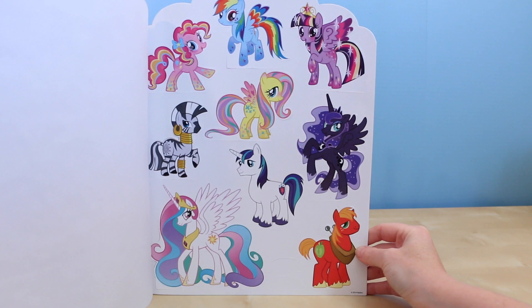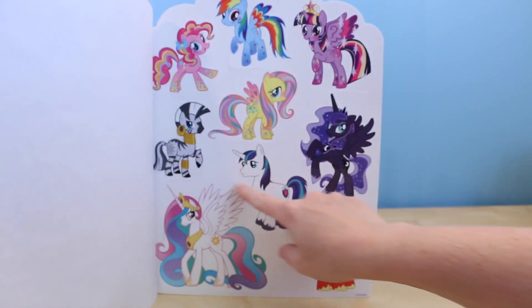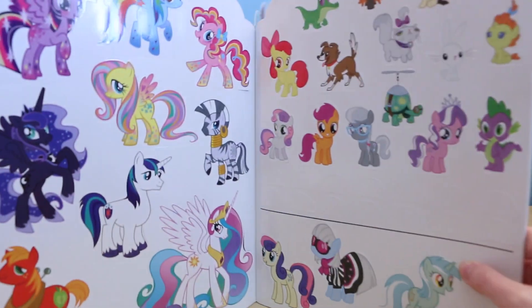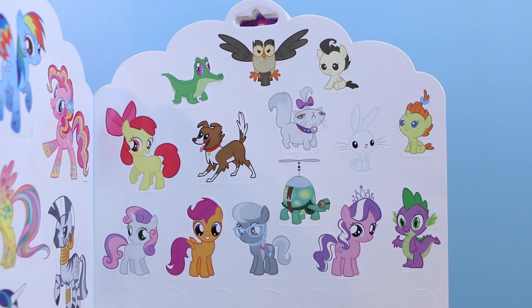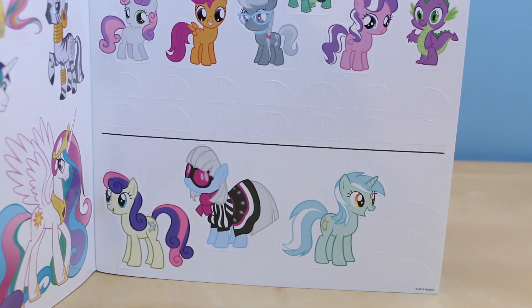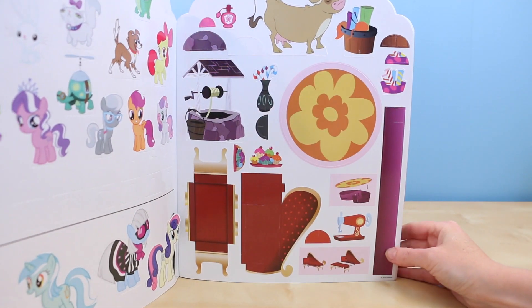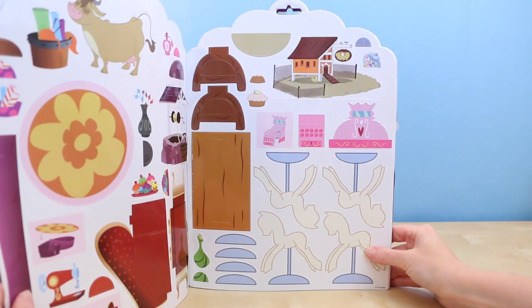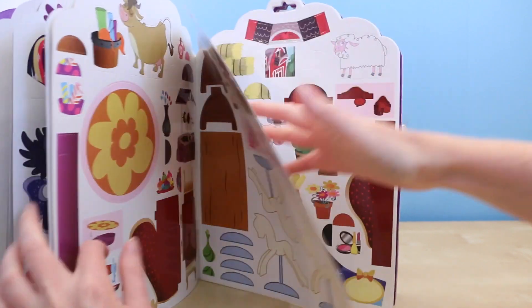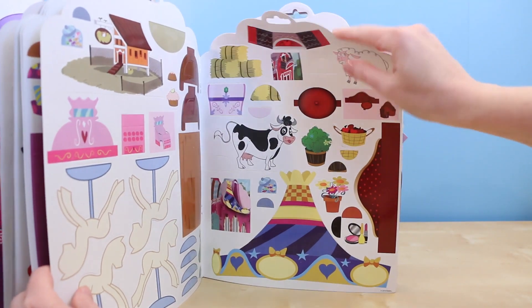Here are the punch-out ponies. They look rainbow-fied, especially Fluttershy. And oh, more ponies! I get some from the Cutie Mark Crusaders. There's Lyra down there at the bottom. It looks like the rest of the pages are also cutouts. The paper that they put the cutouts on is thicker than regular paper.